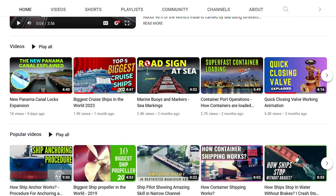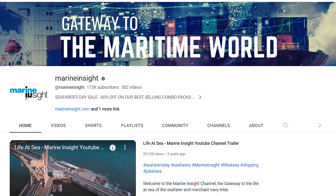If you found this video informative, please do subscribe to our YouTube channel and press that notification bell for more exciting maritime content.